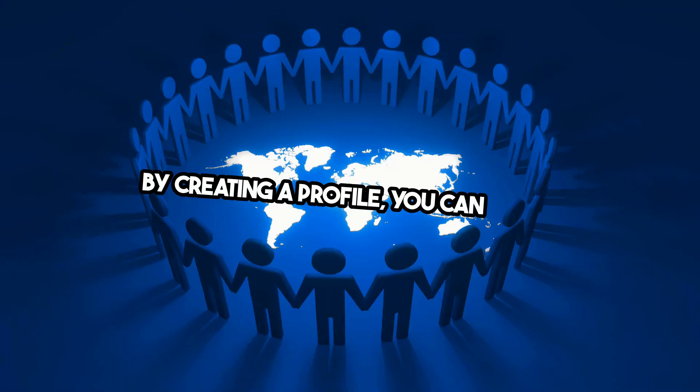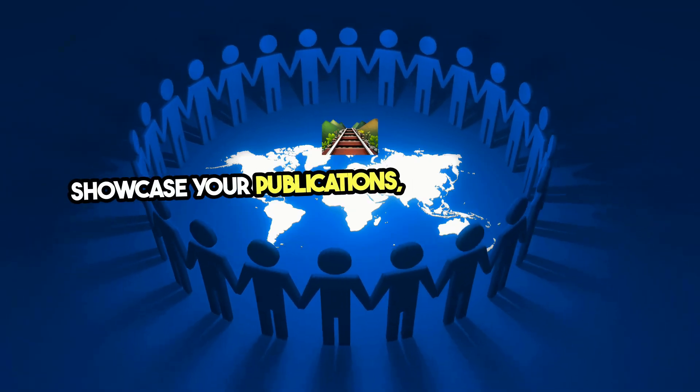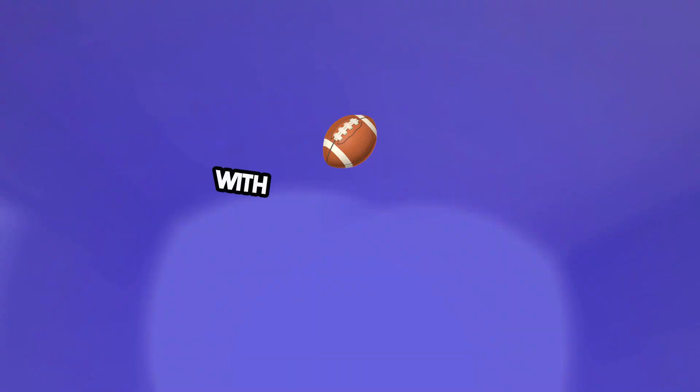By creating a profile, you can easily showcase your publications, track citations, and connect with peers in your field.